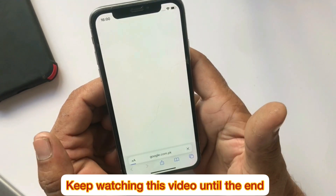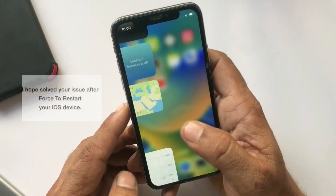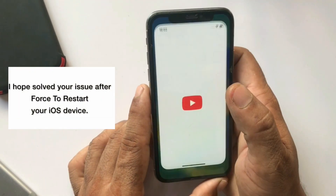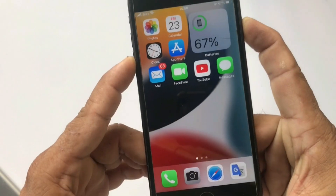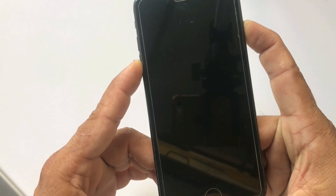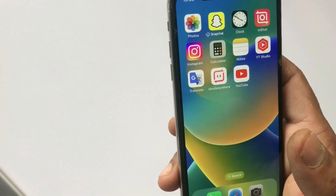First of all, I hope this solved your issue after a forced restart of your device. If you have iPhone 7 and 7 Plus, then press and hold the volume down button and power button at the same time until the Apple logo appears.